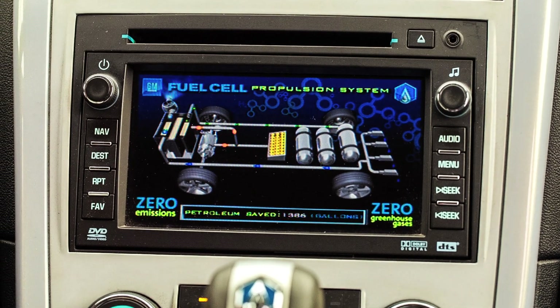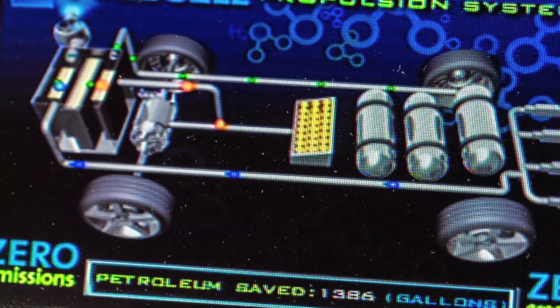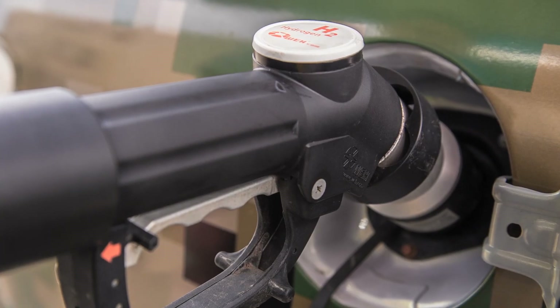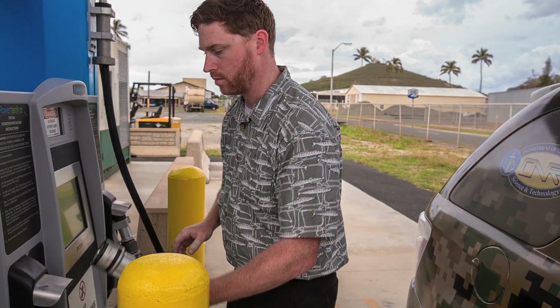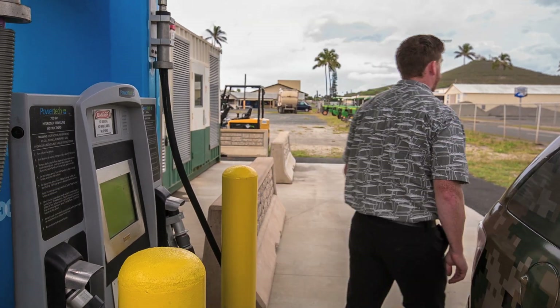In this vehicle, the hydrogen stored in high-pressure tanks is converted by a fuel cell to power the vehicle's electric motor. The use of high-pressure hydrogen tanks and the high efficiency of the fuel cell results in a driving range far greater than most battery-powered electric vehicles. The vehicle's only emission is pure water vapor.